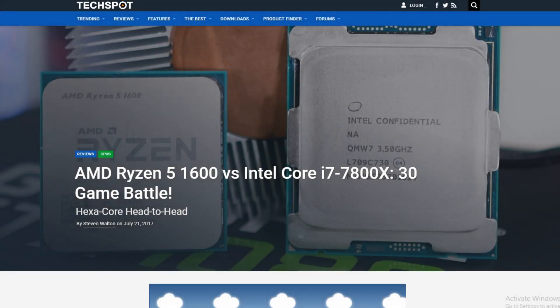Hey guys, Chris here with The Good Old Gamer. So on Friday, TechSpot went ahead and put up an article comparing the Ryzen 5 1600 versus the Core i7 7800X. These are both 6-core, 12-thread CPUs. The results that Steve pulled are pretty interesting. You can check out the article in the description below. I also linked Hardware Unboxed, which is Steve's YouTube channel, if you'd rather watch the video versus reading the article.